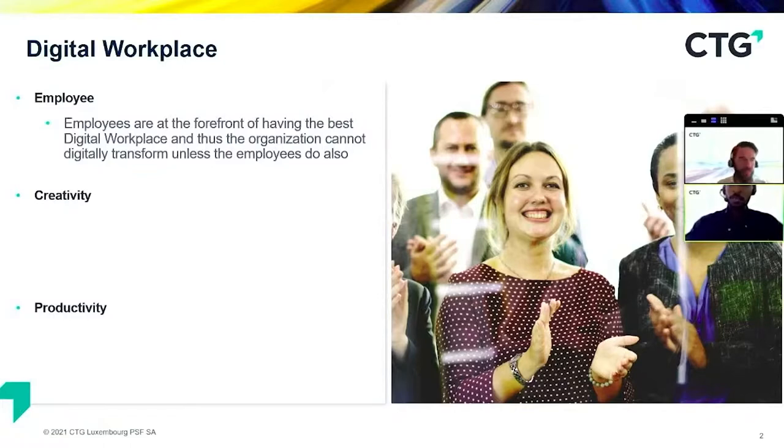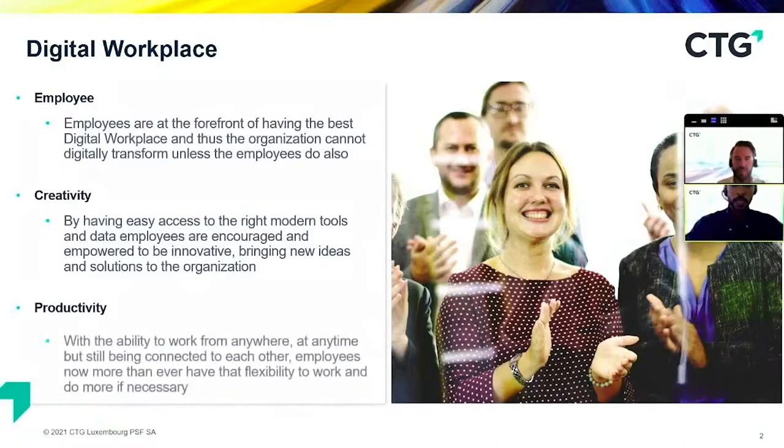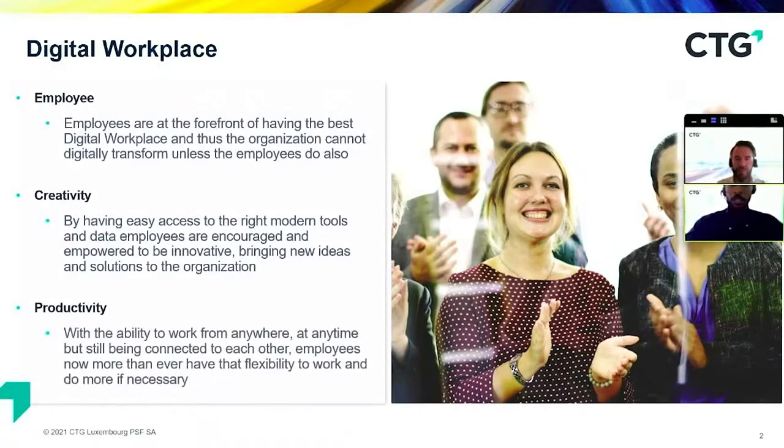If the employee doesn't buy in or adhere to a digital workplace transformation, then the organization can't transcend digitally either. With creativity, easy access to modern tools like Office, Word, Excel, and PowerPoint empowers employees to be innovative and bring new ideas to the organization. With productivity, the ability to work from anywhere at any time while still being connected gives employees the flexibility to do more.